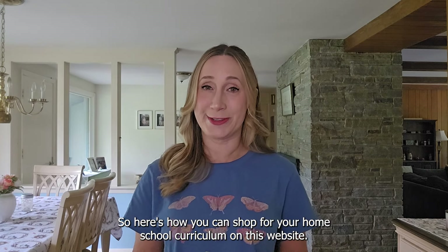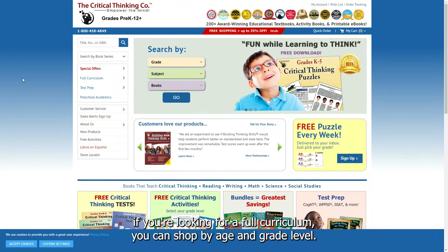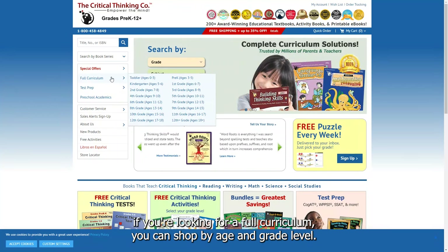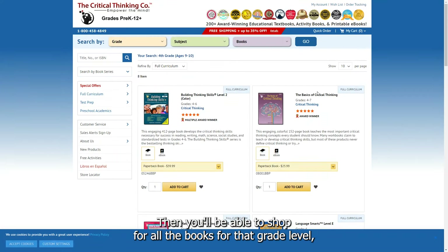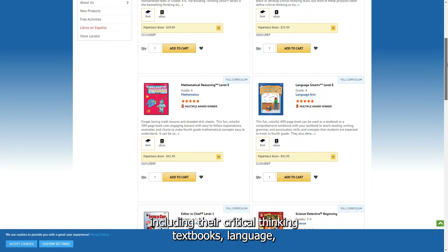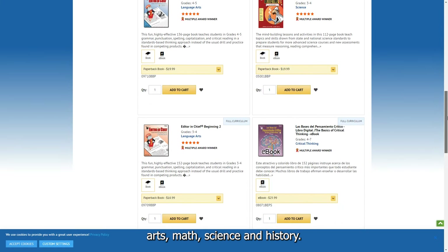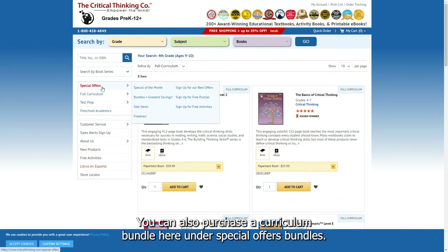Here's how you can shop for homeschool curriculum on this website. If you're looking for a full curriculum, you can shop by age and grade level, and then you'll be able to shop for all the books for that grade level, including their critical thinking textbooks, language arts, math, science, and history.